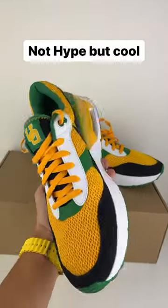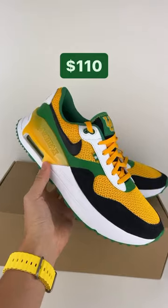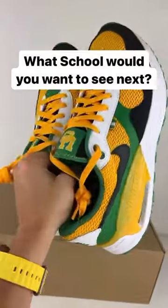Now these aren't hype or limited or anything, but as a duck fan I really like them. And for a retail price of $110 you can't go wrong. But let me know what other university you would like to see these drop for.